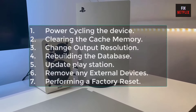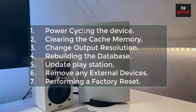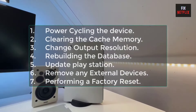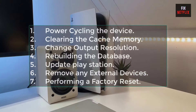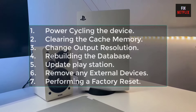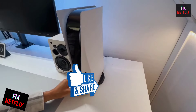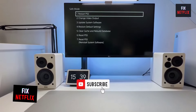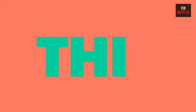Your PlayStation stuck on loading screen issue can be solved by the following methods: one, power cycling the device; two, clearing the cache memory; three, change output resolution; four, rebuilding the database; five, update PlayStation; six, remove any external devices; seven, performing a factory reset. If this is helpful, please like and share the video with your friends and subscribe to the channel. Let's start.